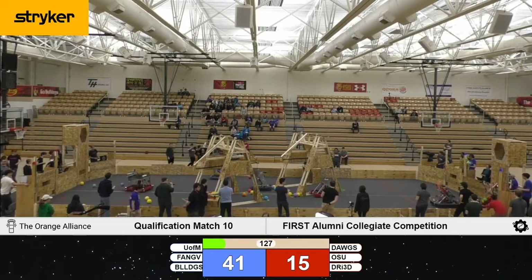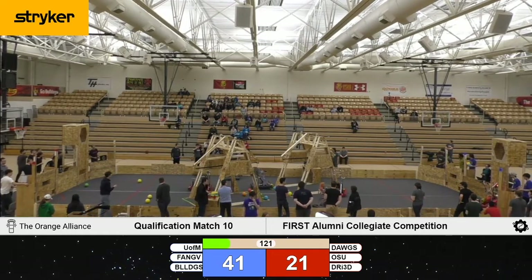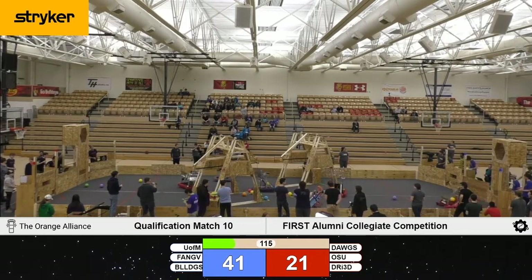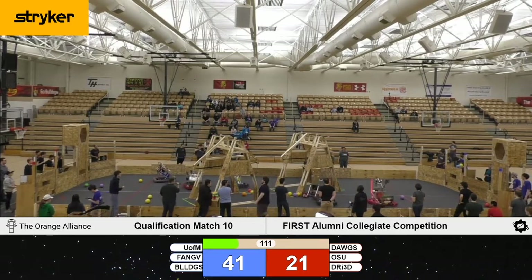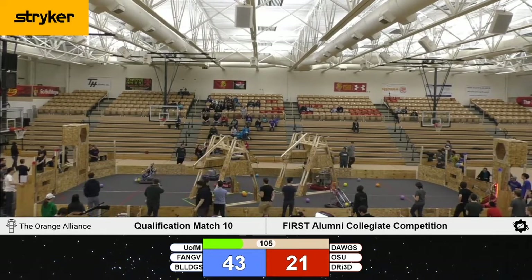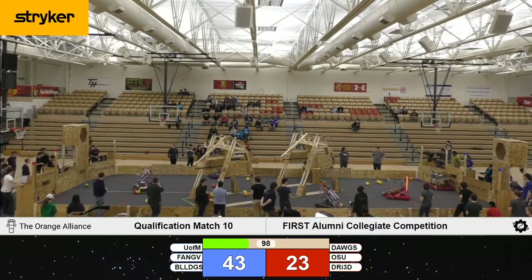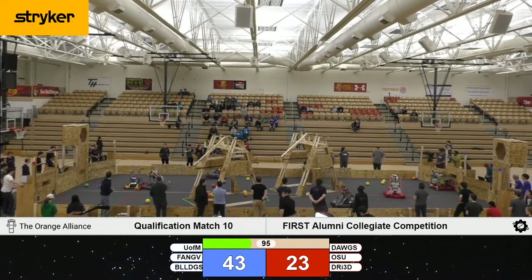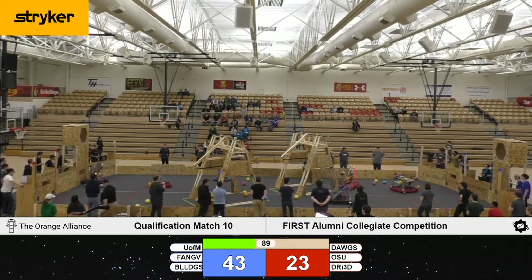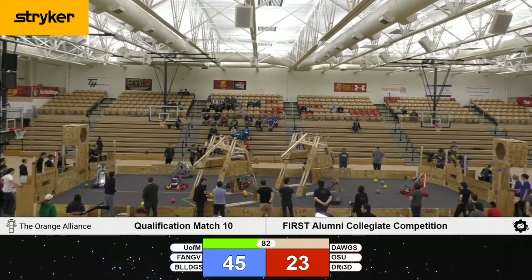All six of our teams are on the move. Ohio State is lining up to go to the bottom port, while the Dayton team shoots for the high goal. Looks like Ferris State is having some trouble — they seem to be stuck at the base of the generator. Kettering making some nice shots into that outer port. FSU has cleared themselves and is now on the far side of the field giving the Kettering team some trouble. GVSU loaded up some power cells from their human player and is coming across the field to try and score them.